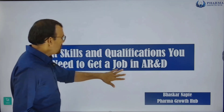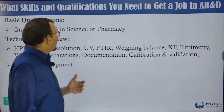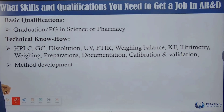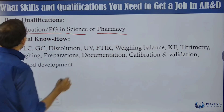Welcome. This video will make clear what fundamental skills you must acquire and what basic qualifications are needed to get a job in analytical research and development. This department works on analytical method development and validation. The basic qualification required is graduation or post-graduation in science or pharmacy.